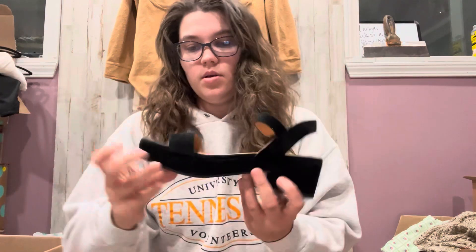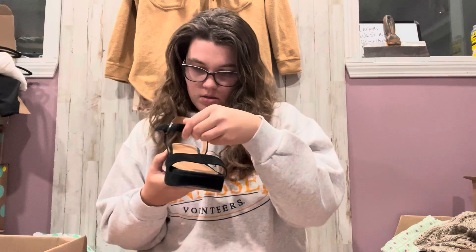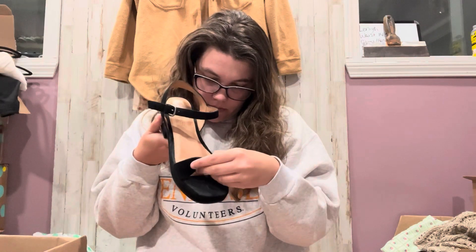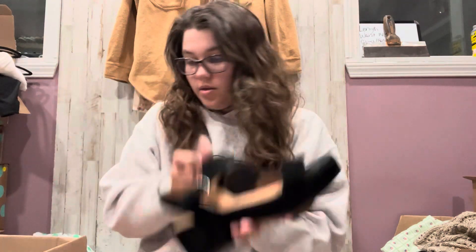We got some Madewell. These look kind of new — I mean, they've definitely been worn. You can't really see, but they got a little bit of a toe print right here. These were a size 7. Down here it says suede, and it has a style number. These are super cute.